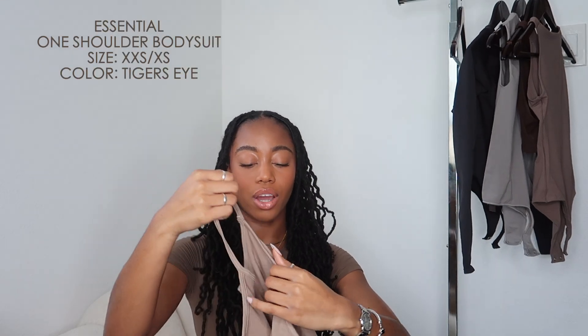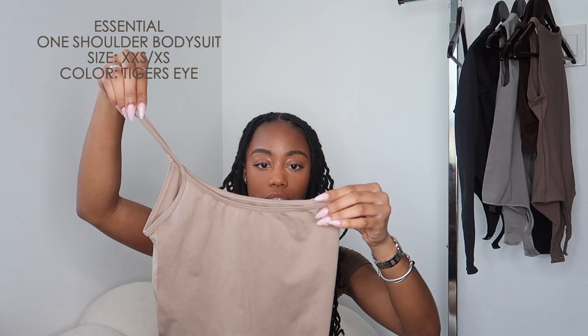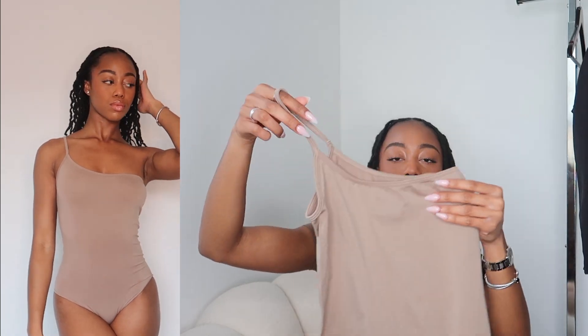The next and final bodysuit in this haul is a half-shoulder design from the Essentials collection — I freaking love this one. The color is like a stone, gorgeous and perfect for summer. I'd personally wear this with gray sweatpants or denim short shorts. There's a lot more variety of bodysuit styles in the Essentials collection, and both of these last two bodysuits add a twist to your average crew neck — they're just a little something different.